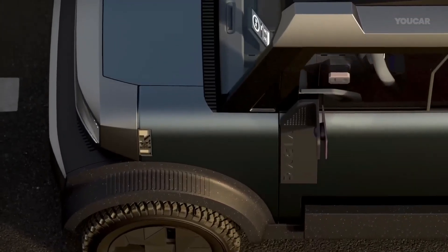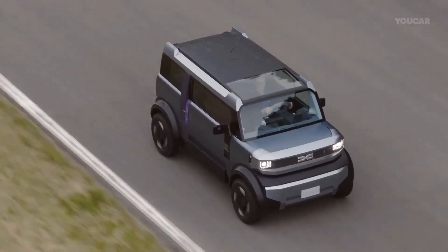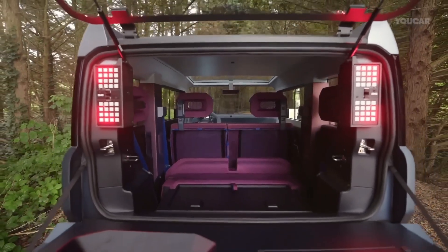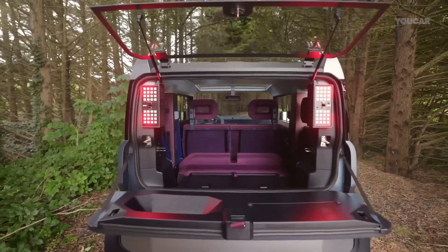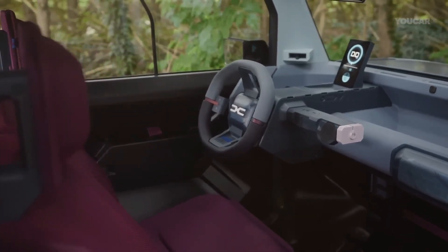The interior is modular and smart, featuring flexible seating, advanced infotainment systems, and eco-friendly materials that enhance comfort and functionality. Designed for both daily commuting and weekend adventures, the Hipster Concept combines technology, versatility, and affordability, showcasing Daisha's vision for the future of urban mobility.